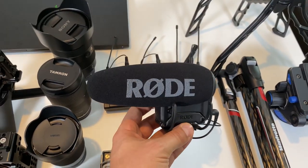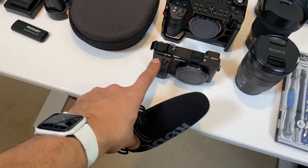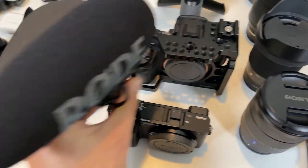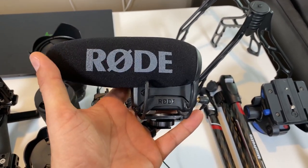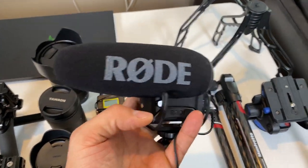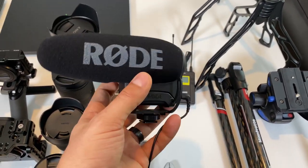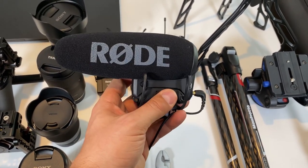I'm also bringing a secondary mic — the Rode VideoMic Pro. The scenario I envision for this is on the A6400. I have a shoe relocator so that mounting a mic here doesn't block the flip-up screen — it puts the shoe over to the side so you can mount the mic just like that. This will be great for situations where we don't need the absolute best audio but still need better than the in-body microphone, like when we do show floor walkthrough videos. It has good battery life, good quality, and I could probably use it for voiceover work back in the hotel room as well.